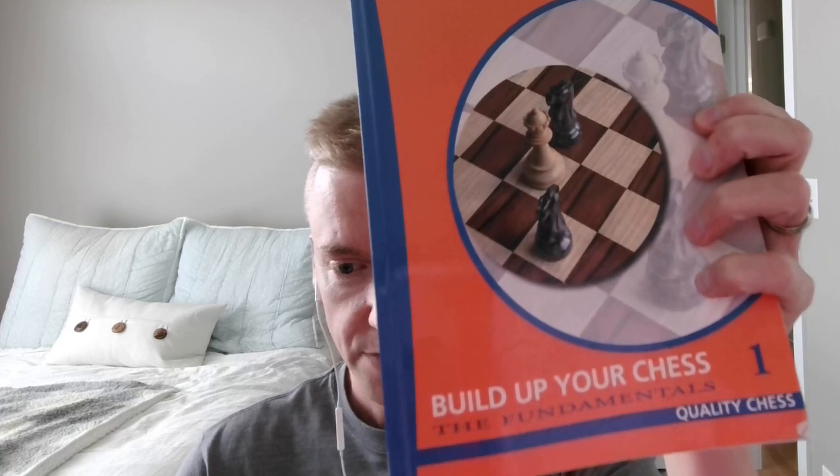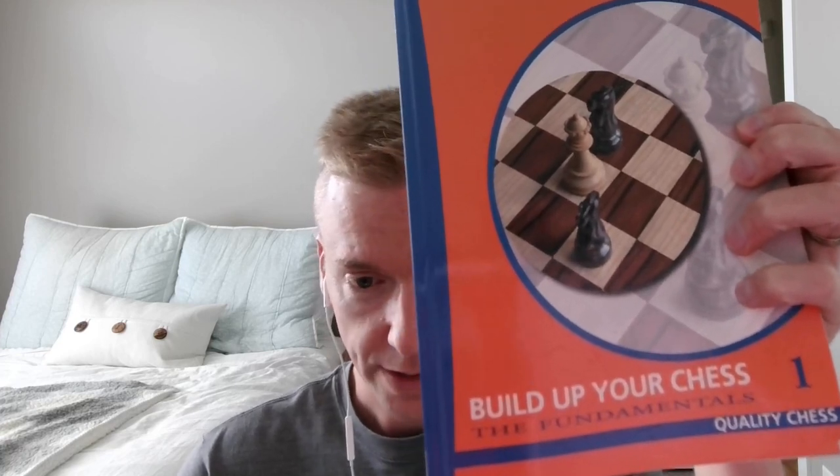Book number one that I recommend is a series — Yusupov's Build Up Your Chess 1: The Fundamentals. This is the first book in the series. There are nine parts to these books. Each book has 24 chapters — here's a look at all of them.